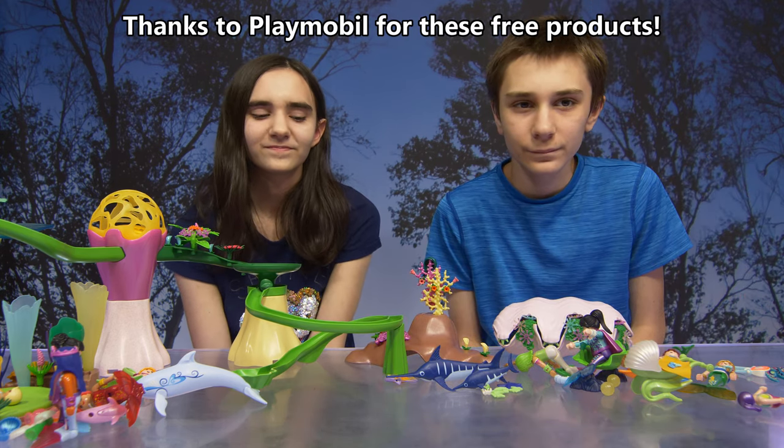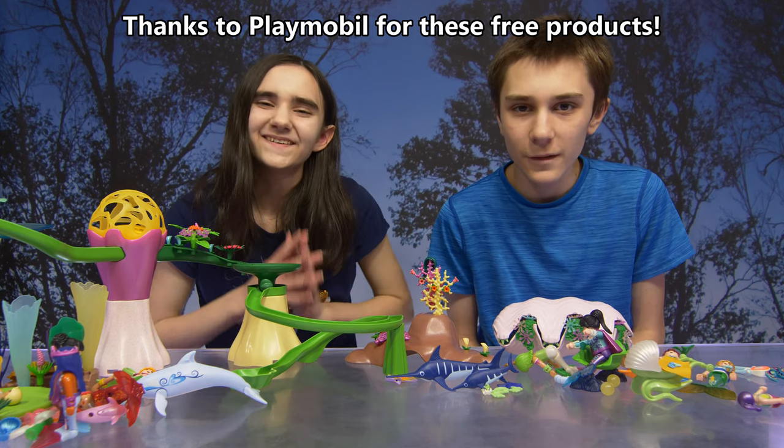Thanks again to Playmobil for sending us these free products. Bye!